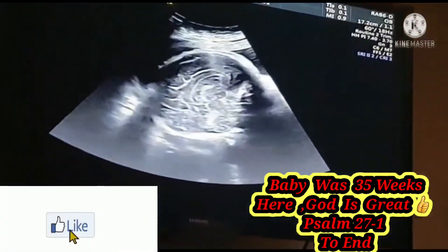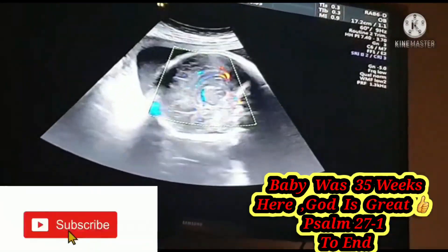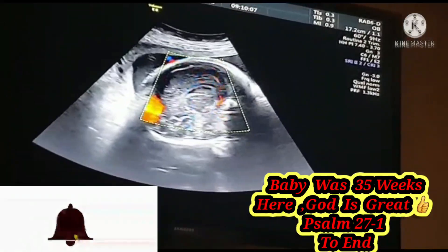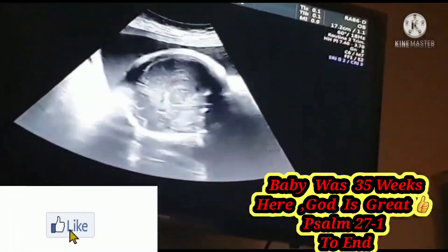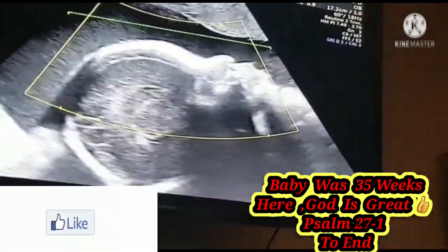Yeah, isn't that lovely? And you can see the project go down. And it's very dependent on the position. Nice view — rather than just the axial views, you know.